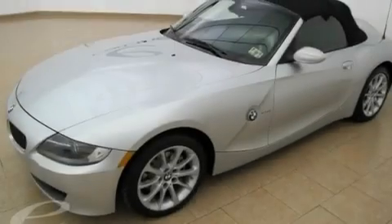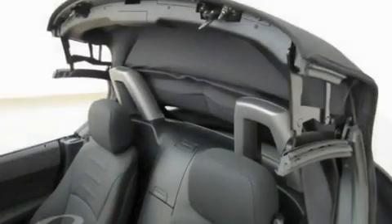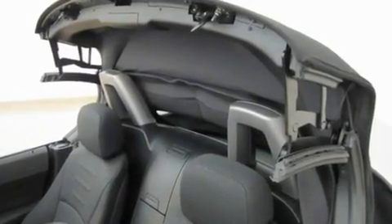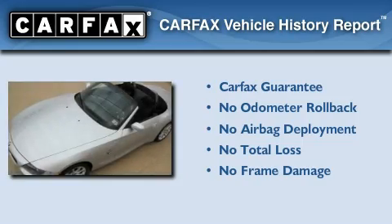With an EPA estimated rating of 28 miles per gallon on the highway, this automobile pays off in the long run. Not to mention that this BMW qualifies for the Carfax buyback guarantee.